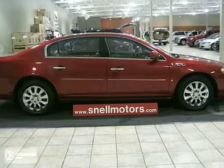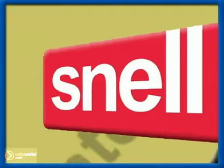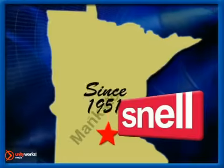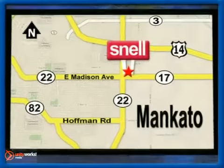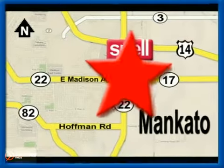Stop by today before it's gone. Snell Motors, proudly serving the Mankato area since 1951, conveniently located on the corner of Highway 22 and Madison Avenue, just south of the River Hills Mall.